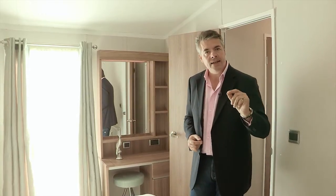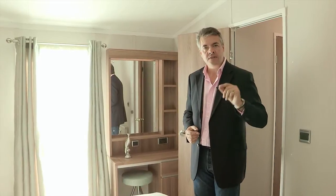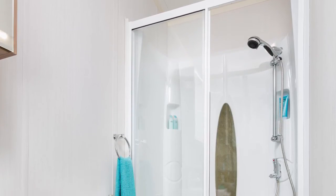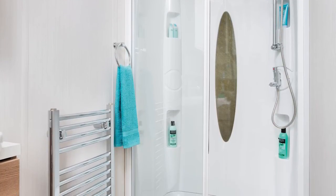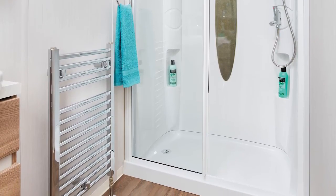The added length of the 2015 Chamonix also provides space for a superb ensuite shower room. This has a new shower cubicle design, and the vanity splashbacks have a feature stone effect, actually present in both washrooms. The ensuite has a concealed toilet, a chrome heated towel rail, and those toilets also have soft close seats.